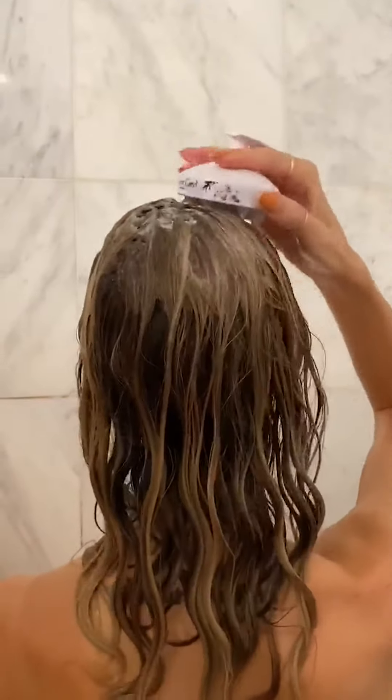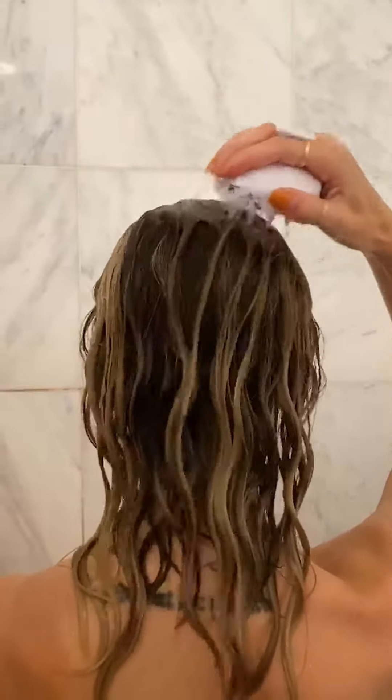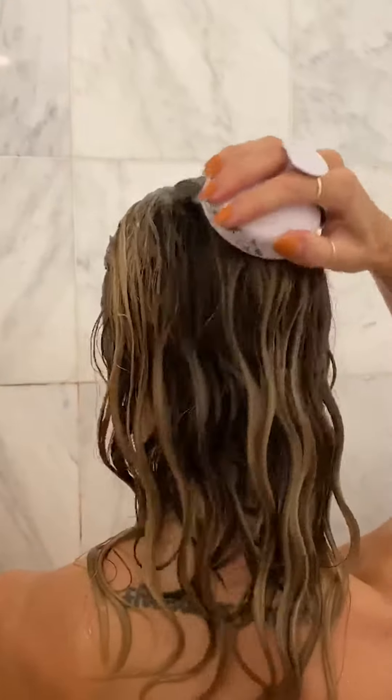I work it into my scalp and then I'll use this nifty little tool to give myself a head massage, ensuring that the creamy, foamy texture really penetrates every bit of my hair and scalp so that I'm reaping the full benefits of the product.